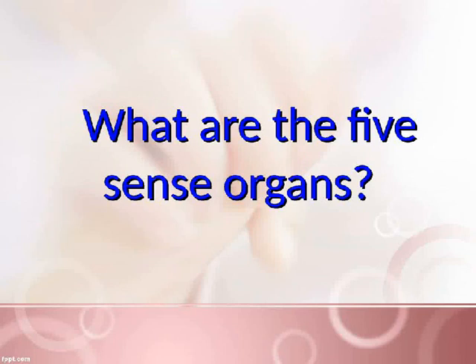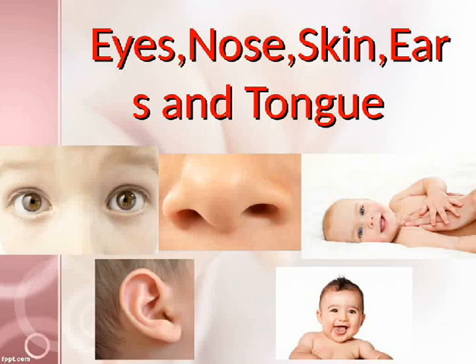What are the five sense organs? Eyes, nose, skin, ears, and tongue.